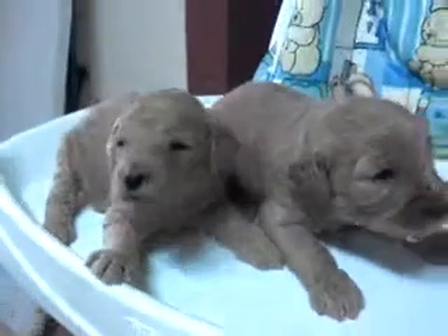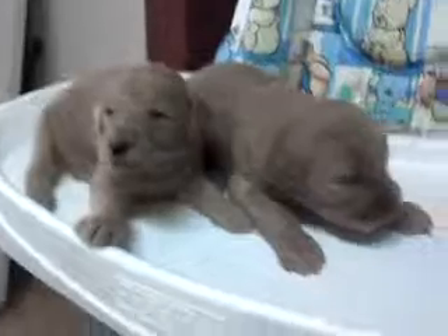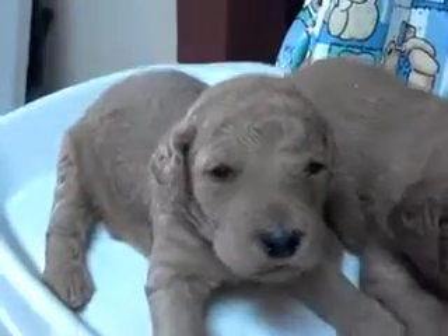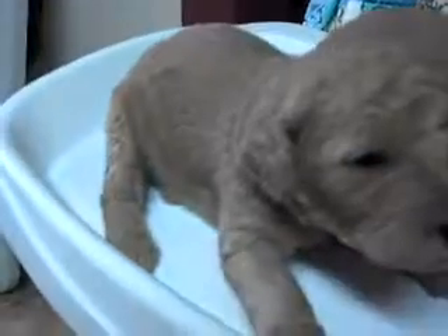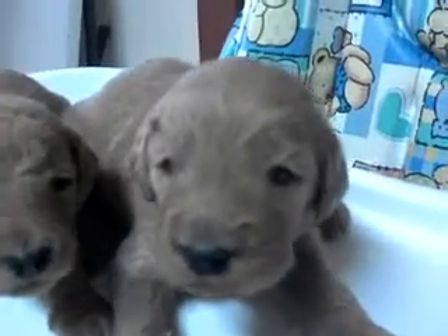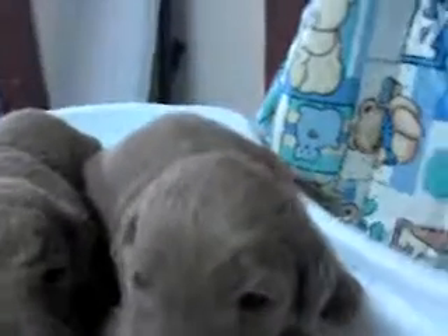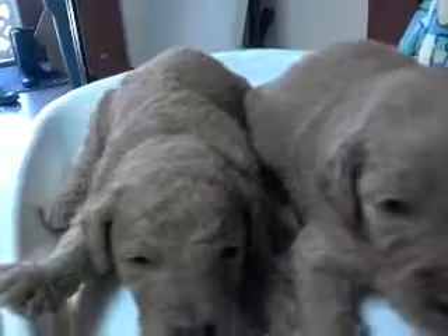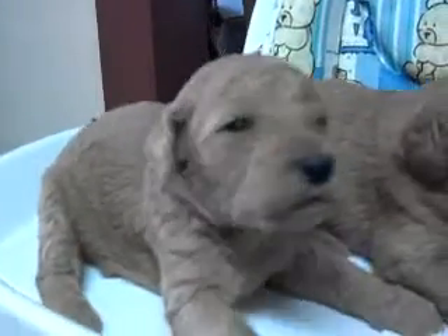Here we have our two male puppies from Riley. The one on my left is definitely going to be the curliest one, and then we have the one on the right, which is also going to be the bigger one, but a little bit more straight-haired. Both beautiful reddish brown. In fact, the one on the left is even more reddish, I think, than the one on the right, by just a little bit.